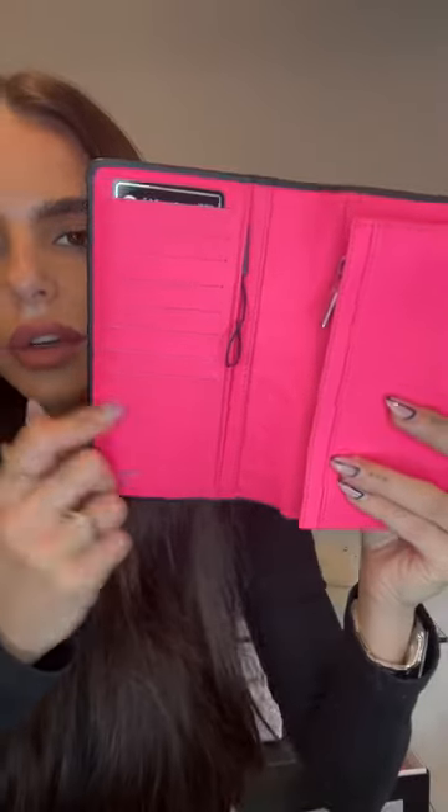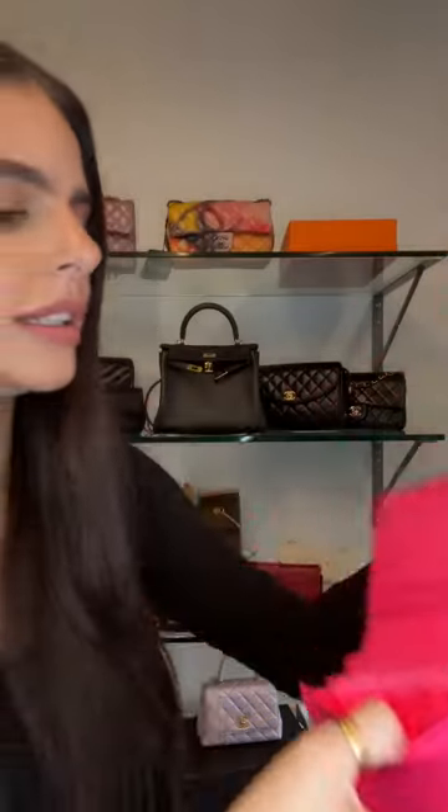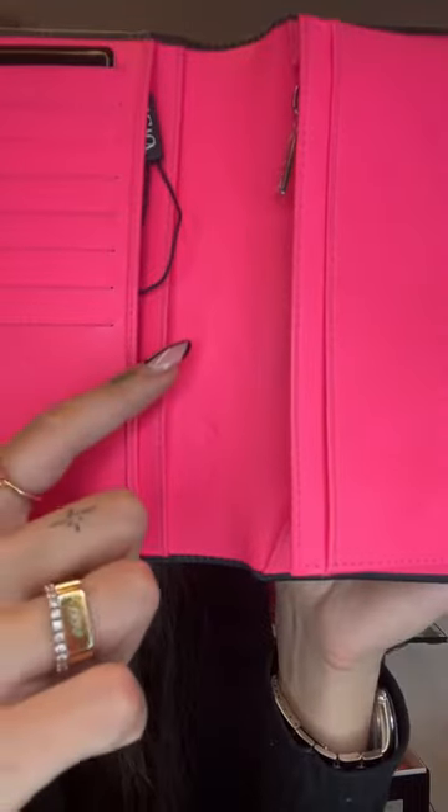Inside you've got card holders with room for lots of cards, and it comes with its original Chanel card. You've got room for a phone, coins, cards, cash, keys — it's almost like a small organizer. I'd also keep my passport in here, it's great as a document holder when traveling. It's in pristine condition — very light wear inside, just one mark, but overall excellent condition.